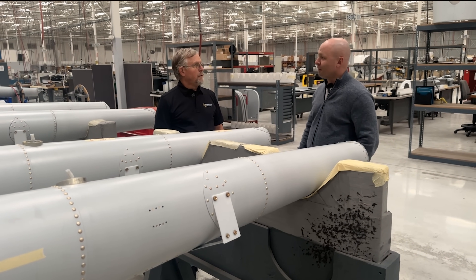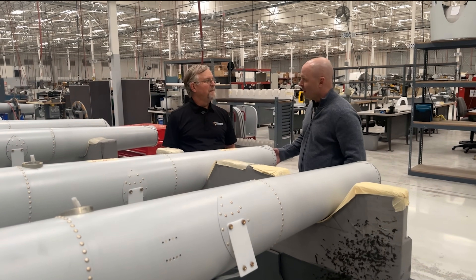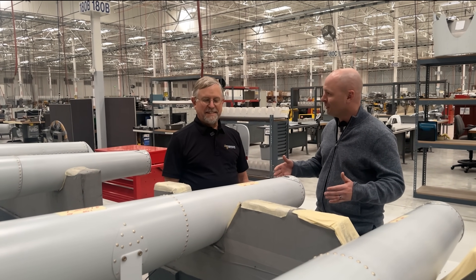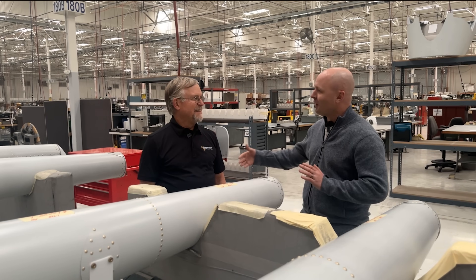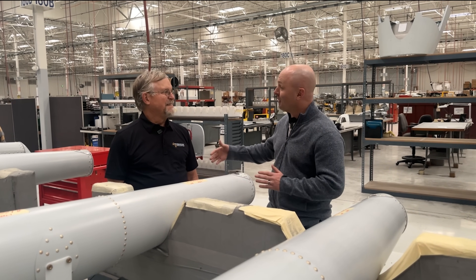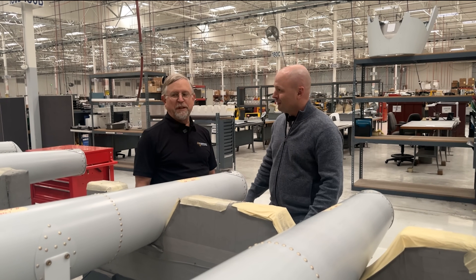One piece of Robinson folklore: the heat treating originally done on the tail rotor blade for the R22 — I've heard that the size of the tail rotor blade is because that's what would fit in Frank's oven at home. Jim confirmed: it's a true story. Frank has told him that himself.